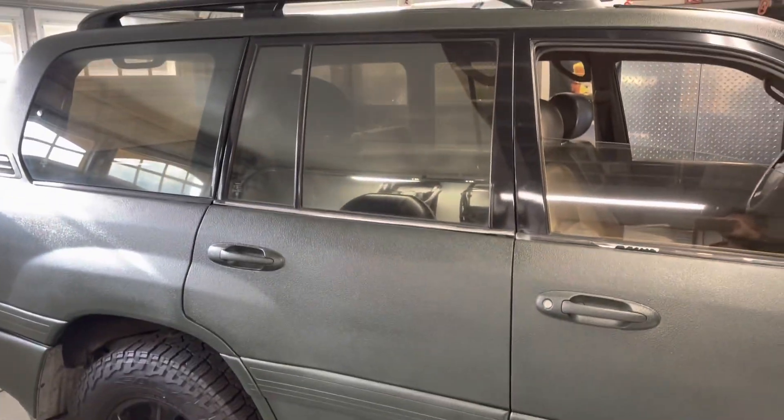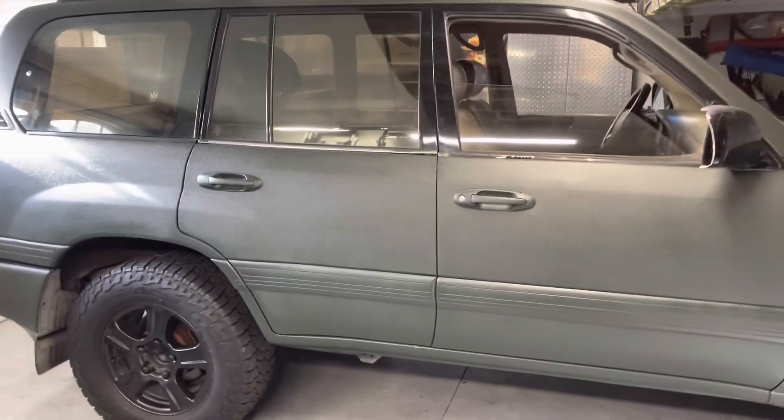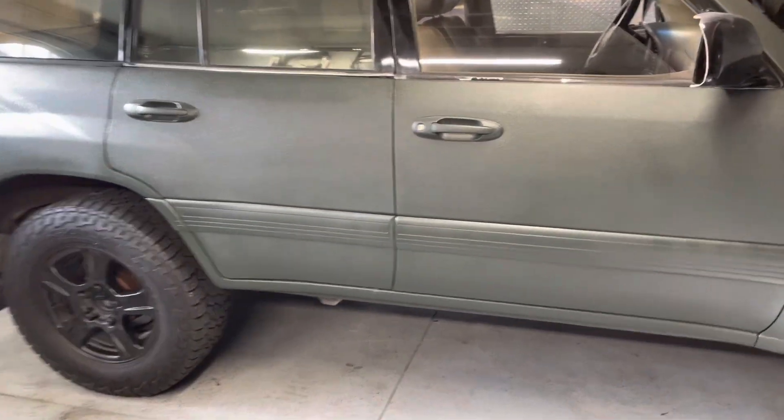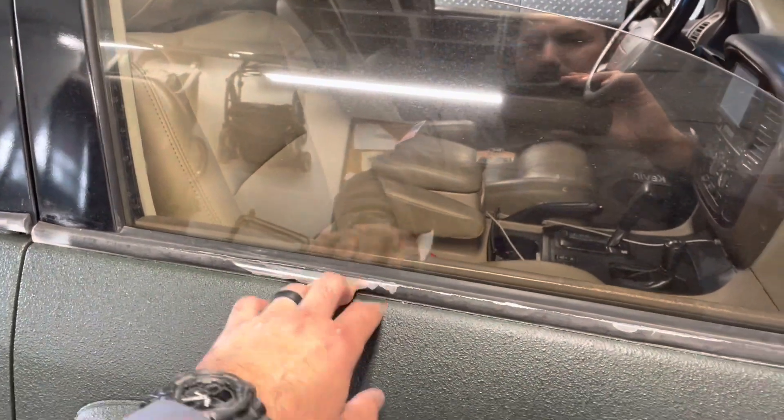Today my guy Anthony's coming by to tint all around — five percent. I think that'll look pretty good; I usually do that on all my vehicles. That'll help kind of bring it together — the tint with the window molding and weather stripping, which is also on its way from eBay.